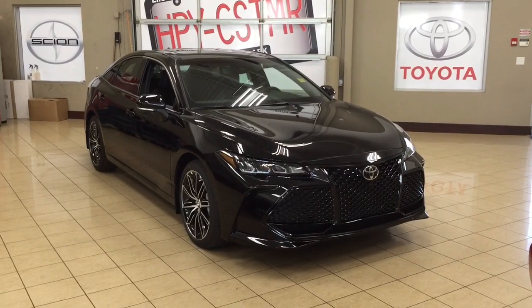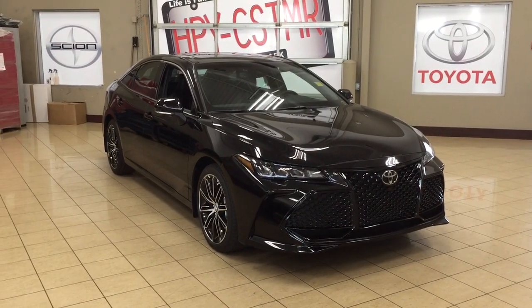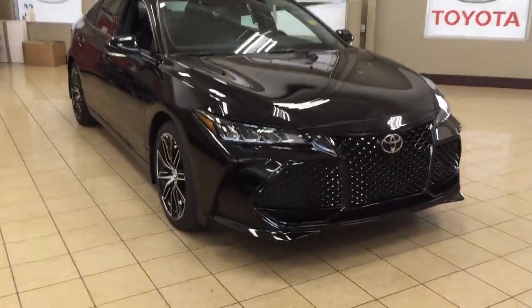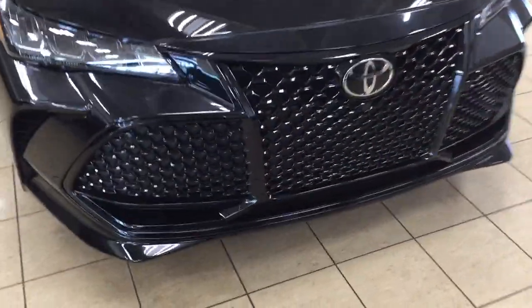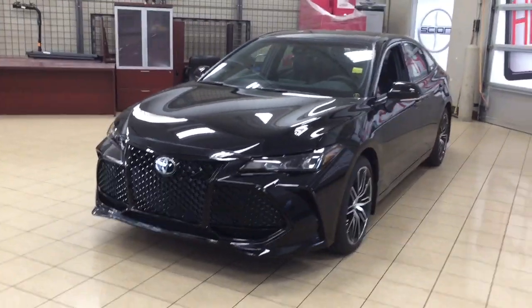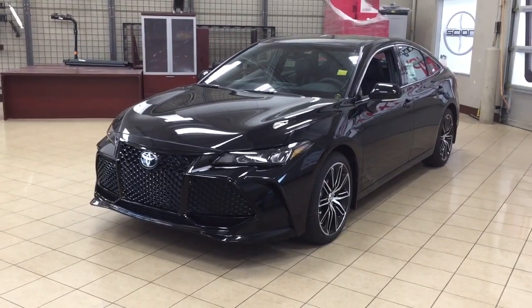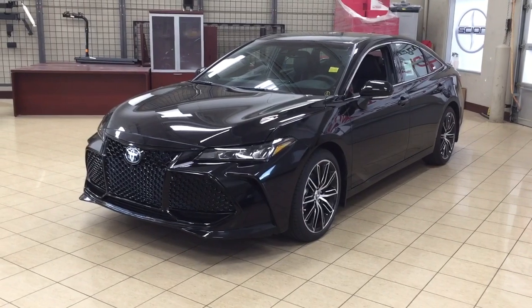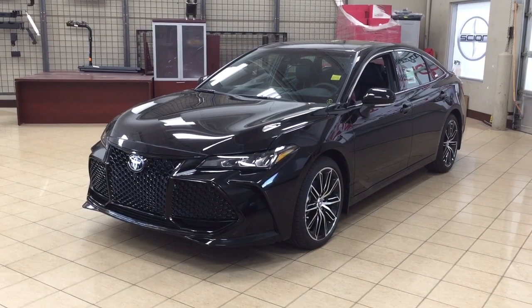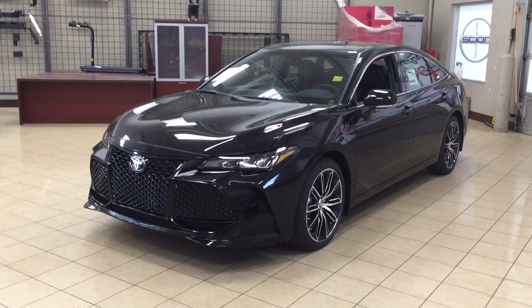Thank you so much folks for watching this video today. If you have any questions, please visit us at 31 Auto Mall Road in Sherwood Park, Alberta, Canada. The phone number is 780-410-2455, or visit our website at sptoyota.com to reach us by email. If you have any comments or additional questions please leave them in the comment section below. Make sure you have a great day and I hope to see you next time.